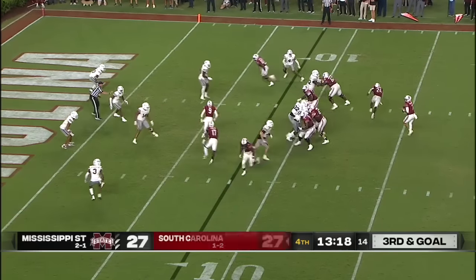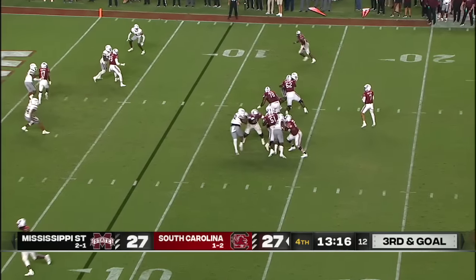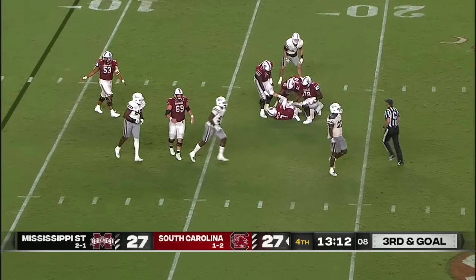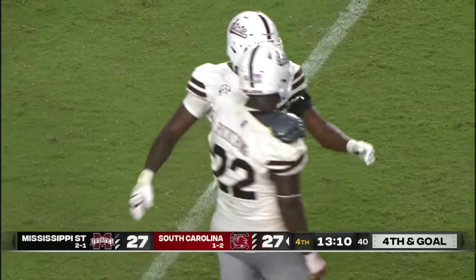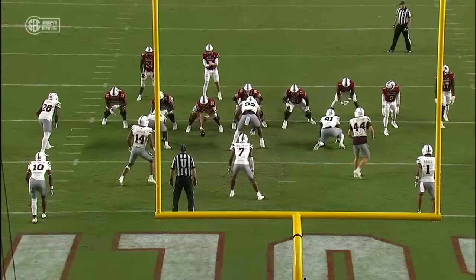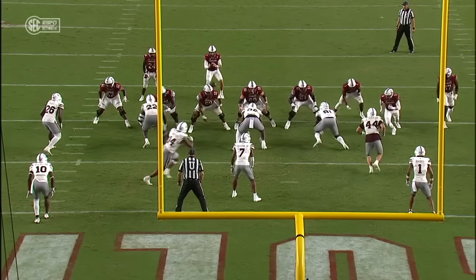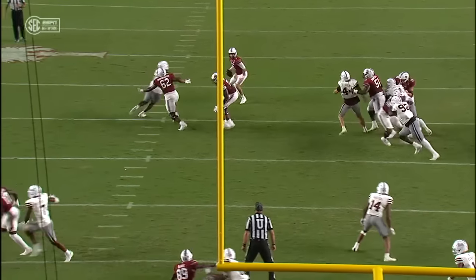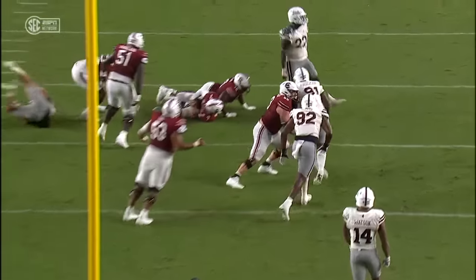Third and goal. Rattler has plenty of time, and he gets taken down. Wow — Nathan Pickering won his battle, and it's a sack and a loss of nine. Dyshawn Wanamaker, the right tackle — you're going to see the matchup to the left side of your screen. Pickering just keeps motoring. Wanamaker loses.